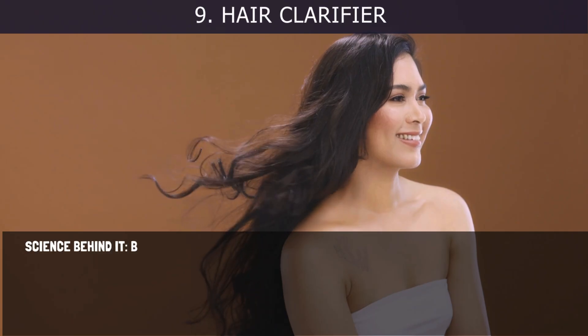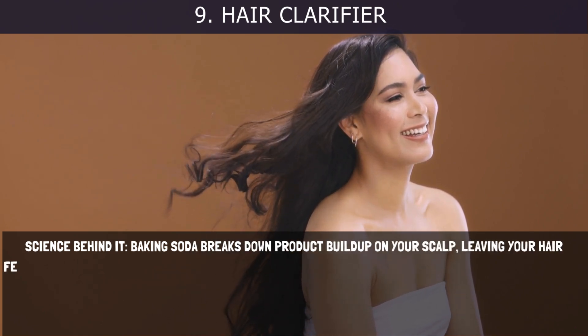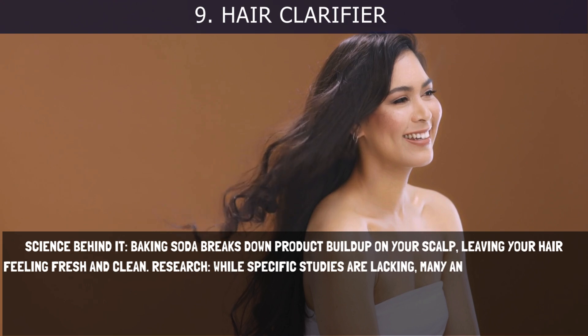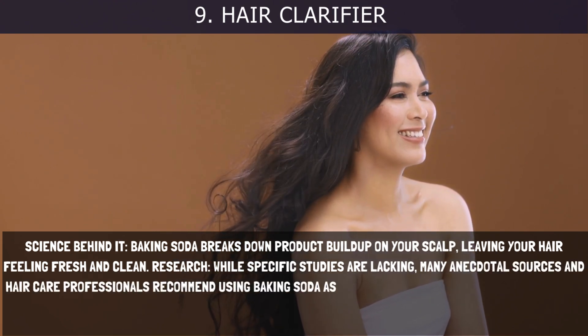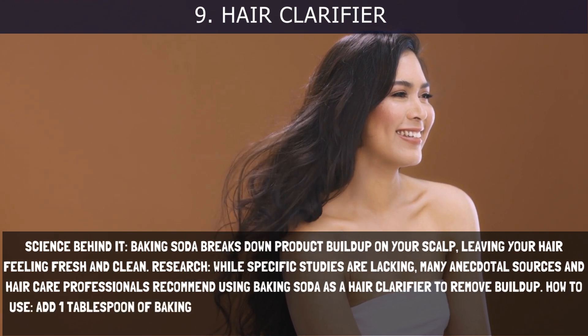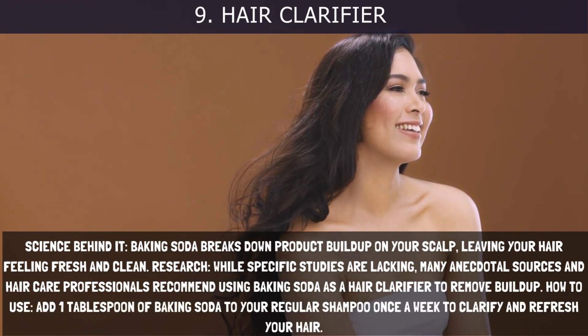9. Hair Clarifier. Baking soda breaks down product buildup on your scalp, leaving your hair feeling fresh and clean. While specific studies are lacking, many anecdotal sources and hair care professionals recommend using baking soda as a hair clarifier to remove buildup. How to use: Add one tablespoon of baking soda to your regular shampoo once a week to clarify and refresh your hair.